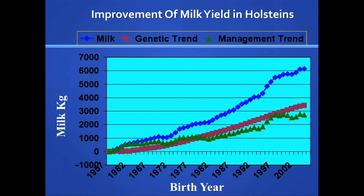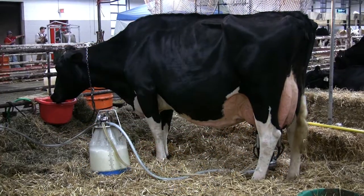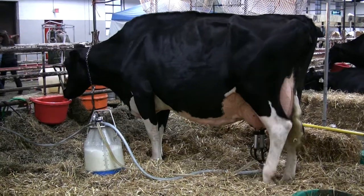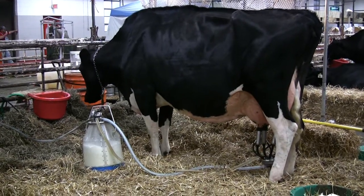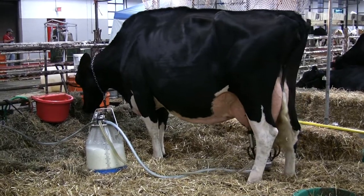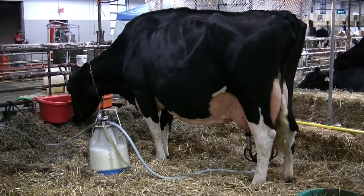Milk yield by U.S. Holsteins has increased by more than 6,000 kilos or 13,000 pounds since 1960, when computers first allowed genetic evaluation of dairy bulls for the performance of their daughters. About half that increase is from genetics and half from improved management. Thanks to this rapid genetic progress for milk yield, the influence of the U.S. Holstein around the world is enormous.